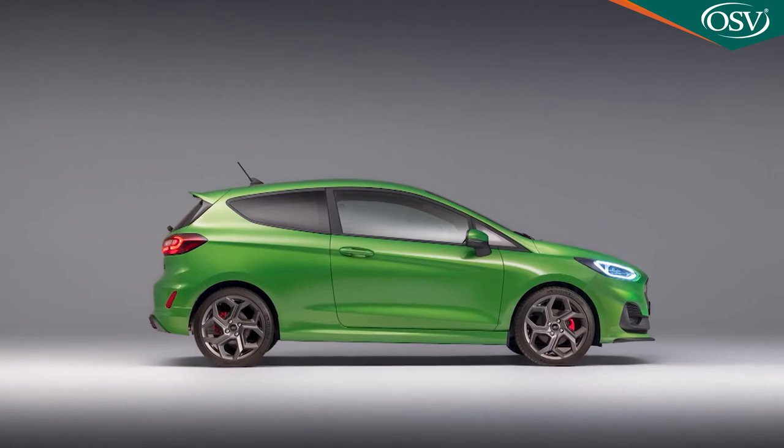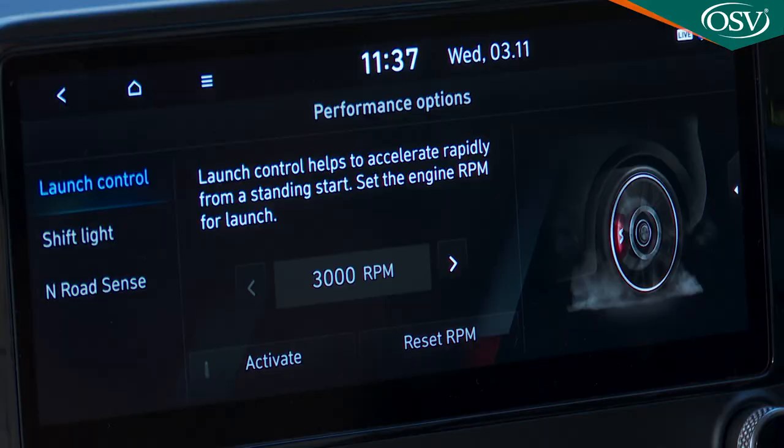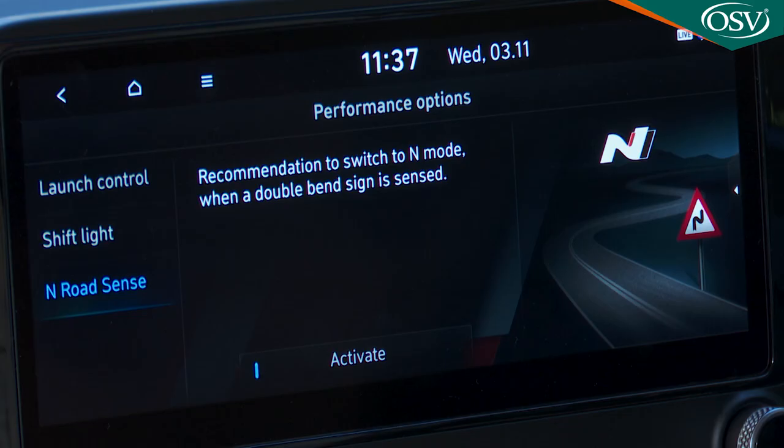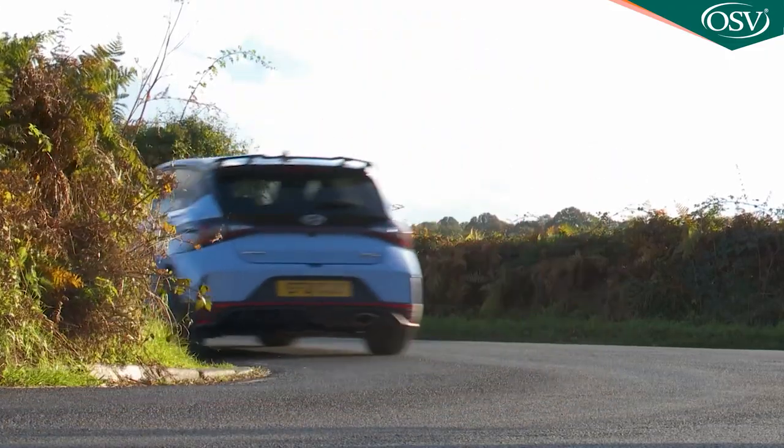It's worth mentioning that Ford expects you to pay extra for a limited slip diff with a Fiesta ST, as part of an expensive optional performance pack that also gives you shift lights and launch control. Hyundai throws all these things in as standard, and the features are arguably better developed too. You can choose a target RPM point for shift light and launch control activation, and also activate the N RoadSense feature, which gives you a screen recommendation to switch to N mode when the speed sign camera detects a double bend sign being passed. It's the kind of little detail feature that you might really like.